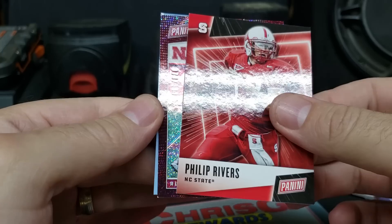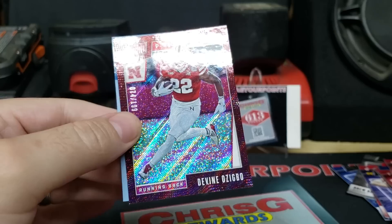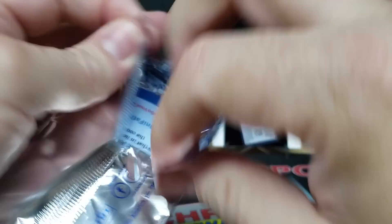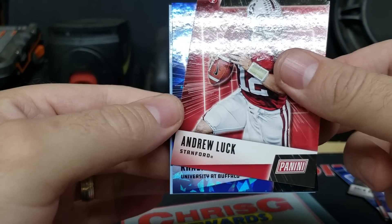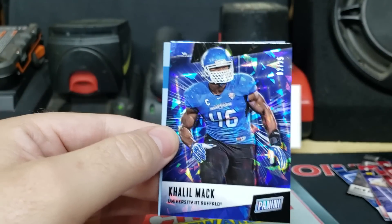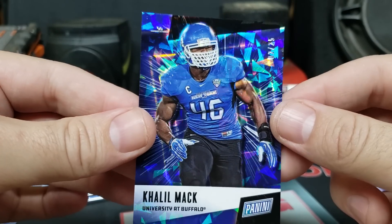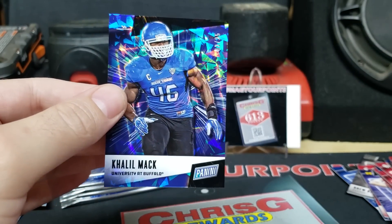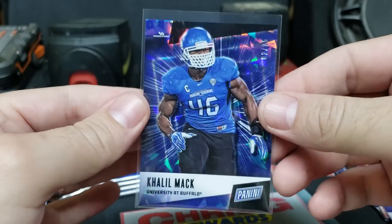Got a Phillip Rivers and a little insert — Divine Azigabo, number 74 out of 199. Then another Andrew Luck and we got a Cracked Ice — Khalil Mack, 2 out of 25, from UB. My wife went to UB, so that's pretty neat. Khalil Mack, 2 out of 25 — Mack attack.